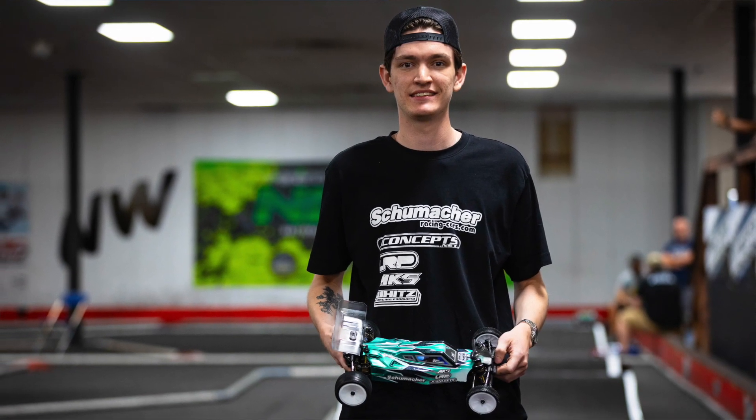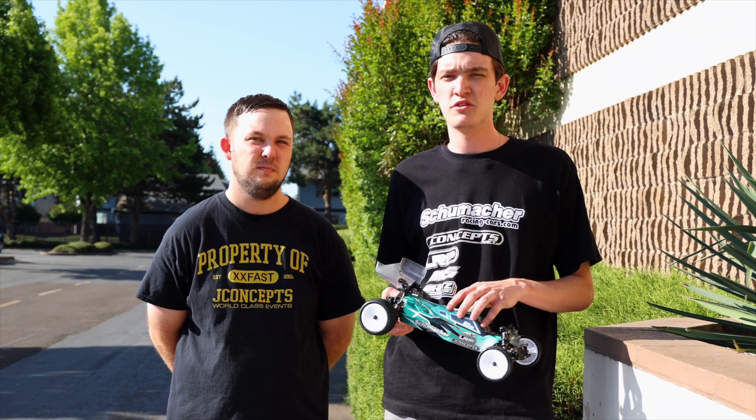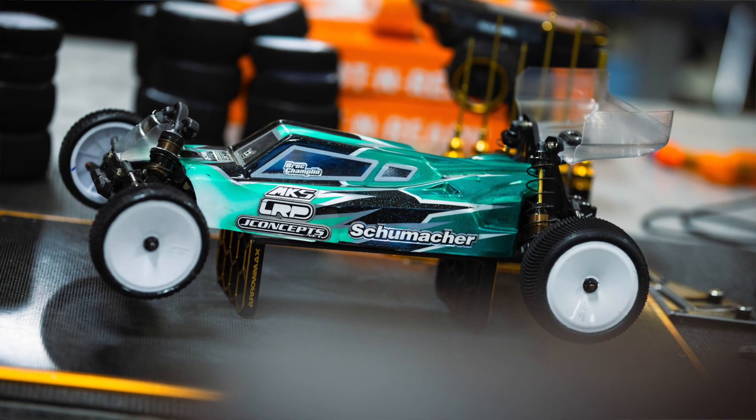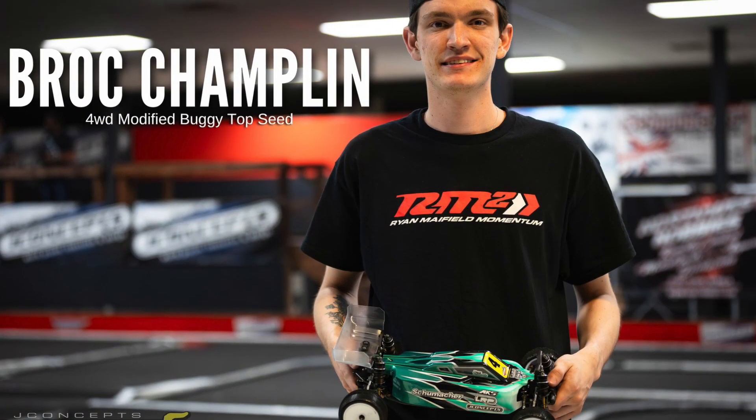For the carpet side of things, what are the newest models of the Schumacher cars? I'm currently running the LD2, which is the newest two-wheel drive, and then in four-wheel drive I run the L1R, which came out a few months ago. Those are the newest models and the ones to have.